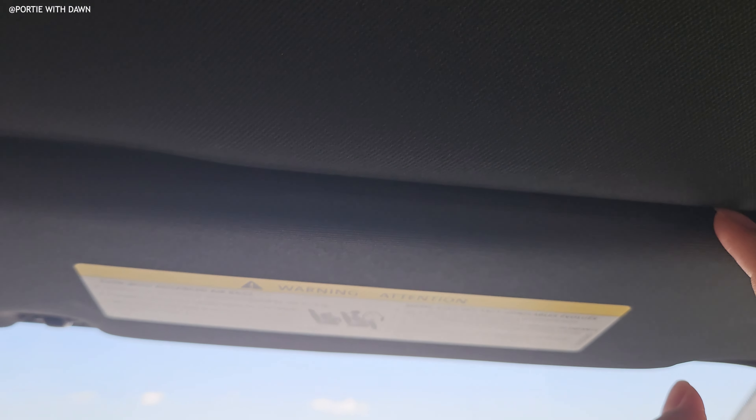This is what the ambient lighting looks like when it's dark.